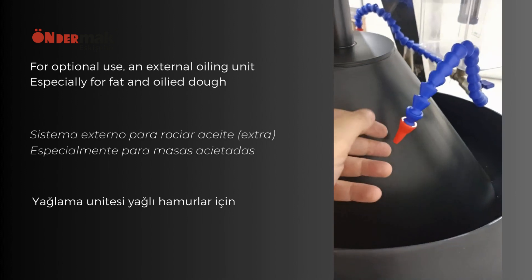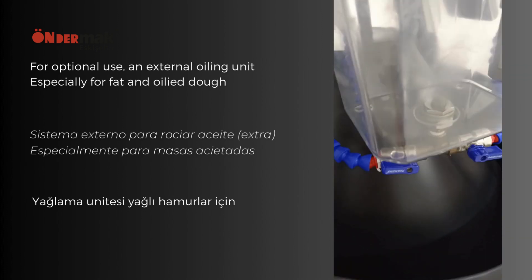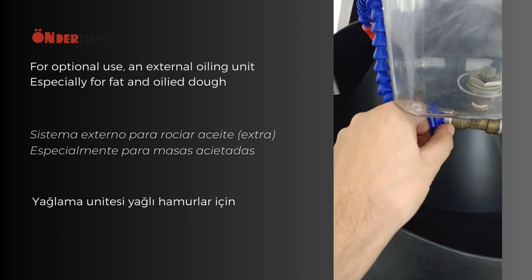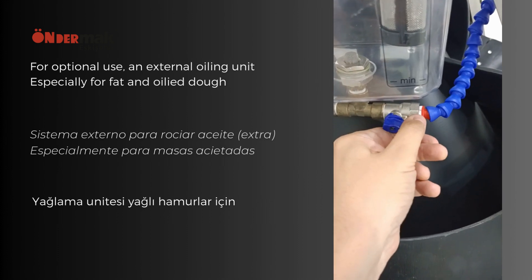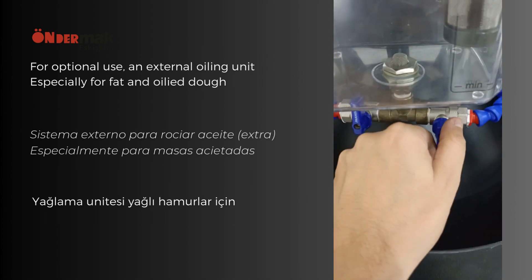On request, the machine can also be mounted on an external mechanical oiling unit, which is especially required for fat or oiled dough. Thanks to the Perkins valves, the oil level is freely adjustable, and the oil depositor is equipped with its own filter.